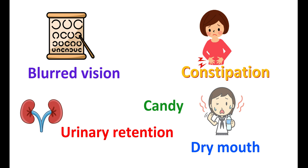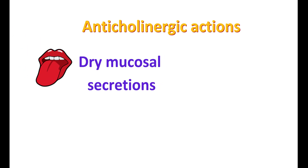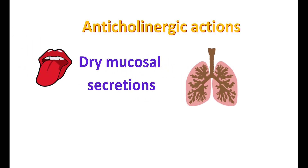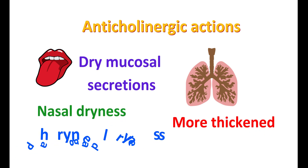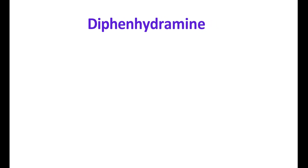This drug can also produce blurred vision as well as double vision. Because of these anticholinergic actions, diphenhydramine can also dry mucosal secretions. At the same time, bronchial secretions are more thickened. It can also produce some nasal dryness as well as pharyngeal dryness.